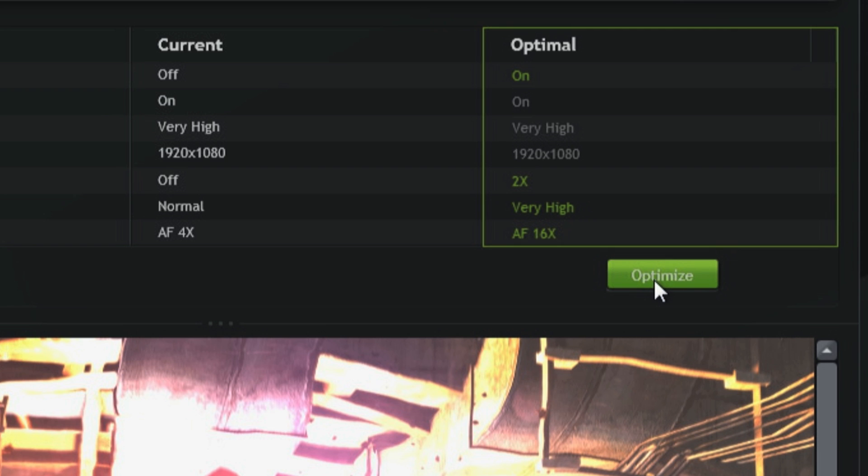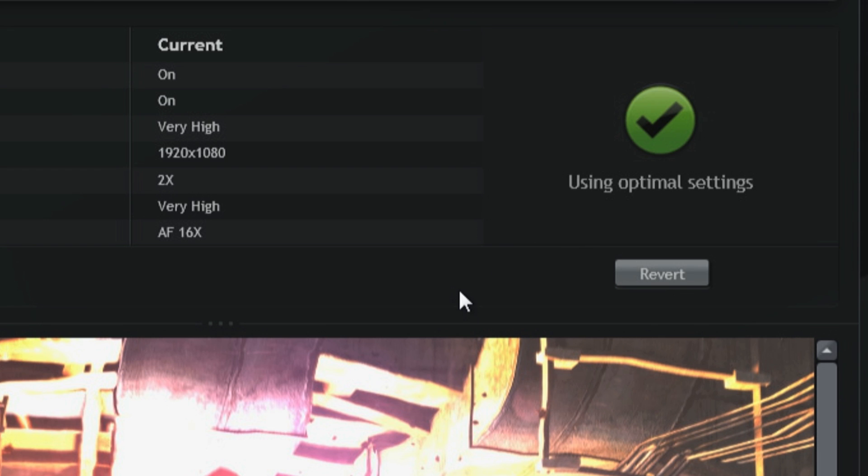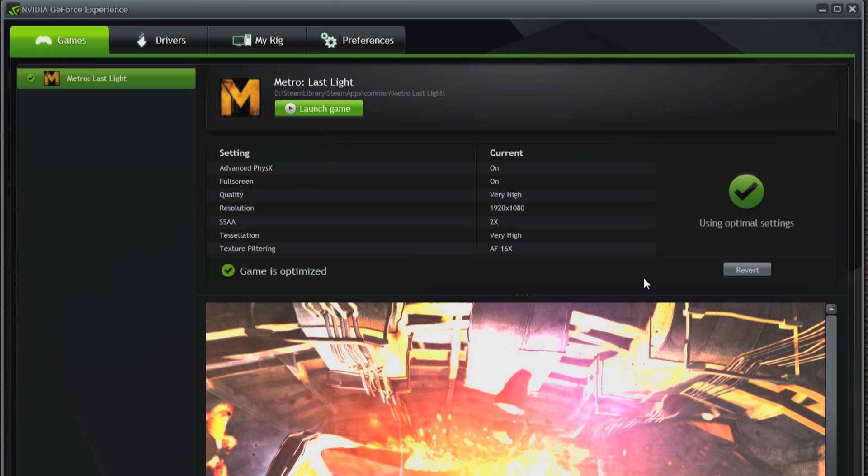Now to get that set in your game, all you have to do is click optimize, and automatically when you launch your game next time, you're going to get the best experience possible. I use OPS to double check the settings I picked by hand, and sometimes I find things I need to crank up.